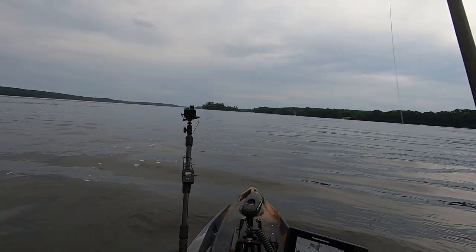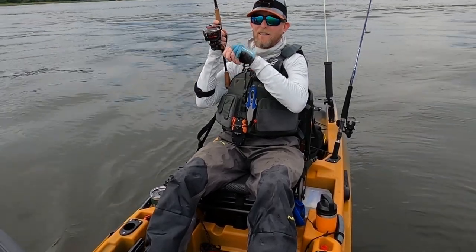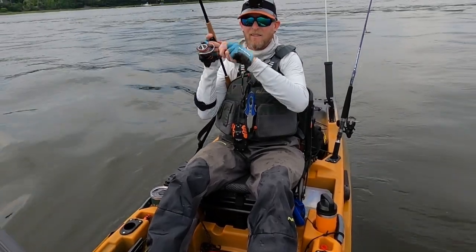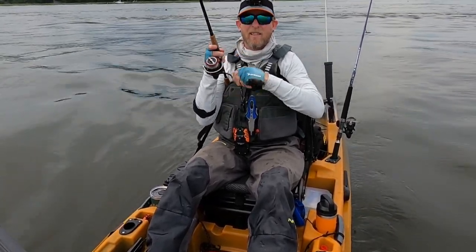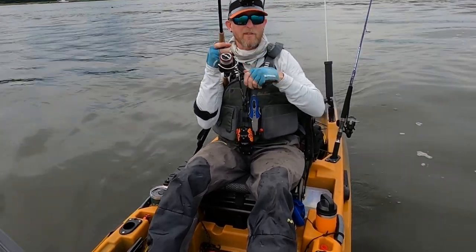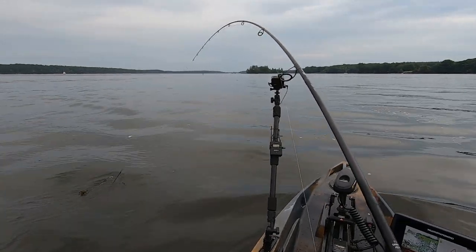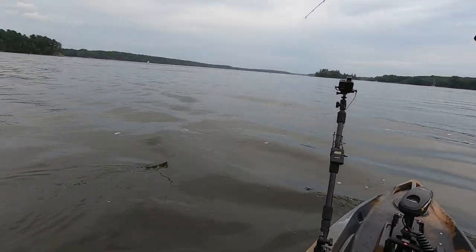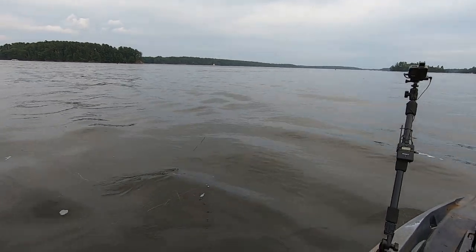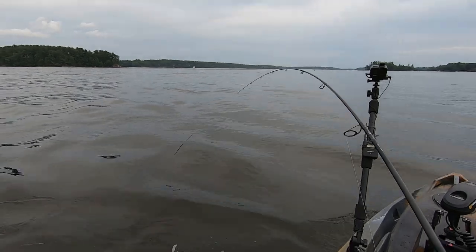I'm going to get bit again — there we go. That's a good one. Nice fish. This might be keeper size. It's really tough to tell when they're down in this current. When they get down near that structure there's a lot of current flowing over the rocks. They really use every bit of that current to their advantage to try to get away.